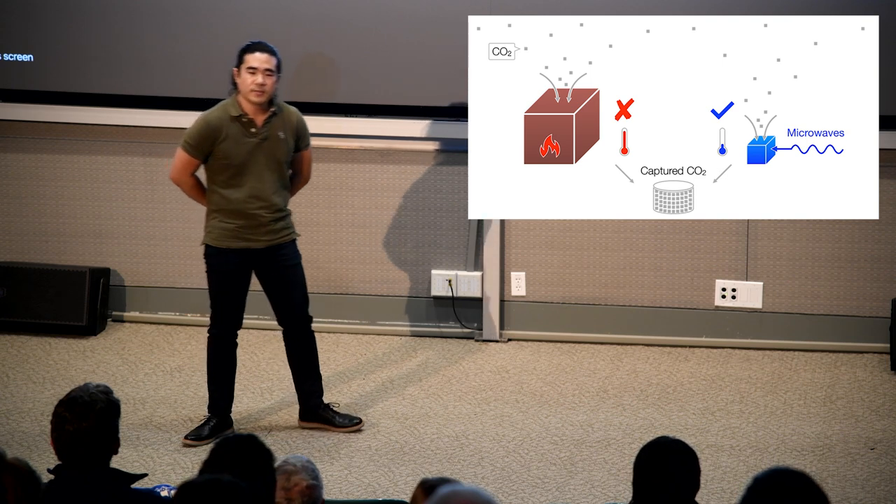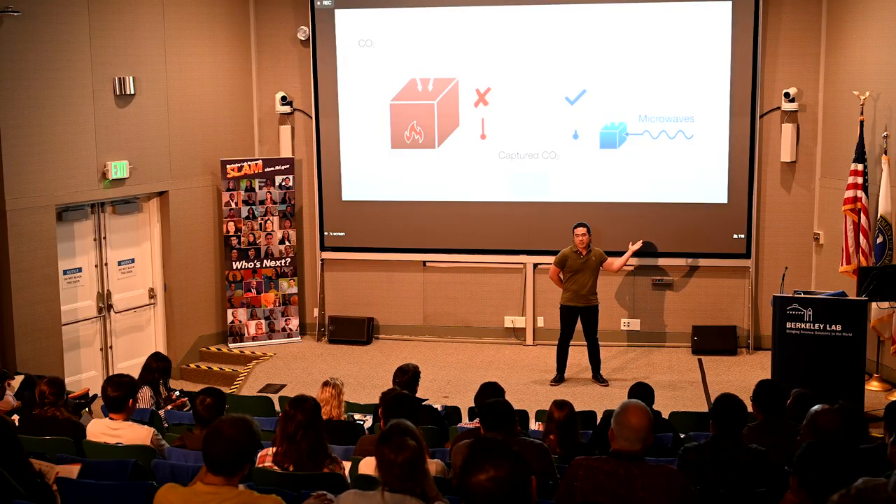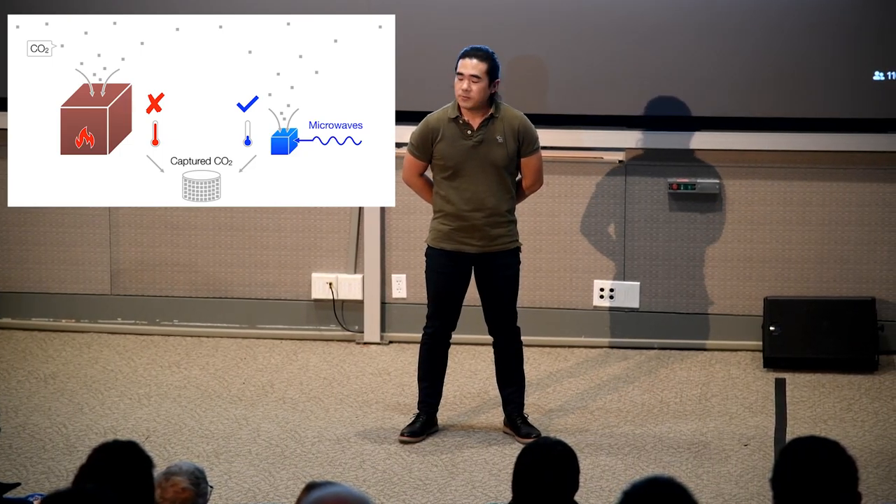So what do we do? My innovation is using microwave. We actually know one thing about microwave: it's really fast.